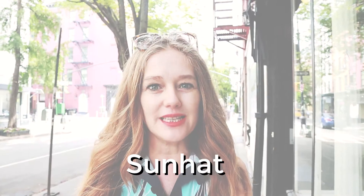Next up is a sun hat — an absolute essential these days since the sun is just so harsh. Walking around the city, you want to protect your skin. Ladies, the sun is the worst thing for your skin and sunblock these days just isn't enough. For me, it's a broad-brimmed hat. I can't really wear the little cute ones because they just don't do the trick.